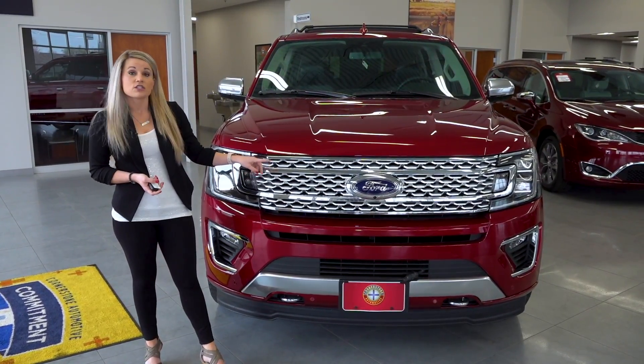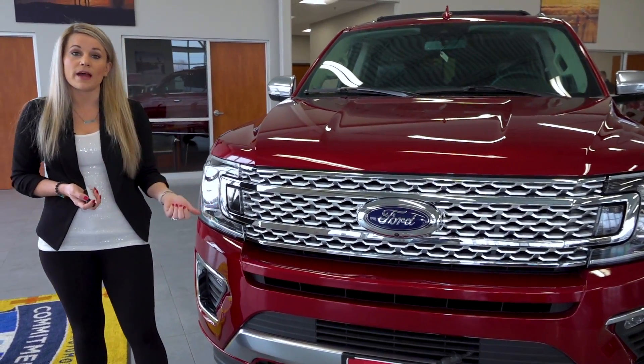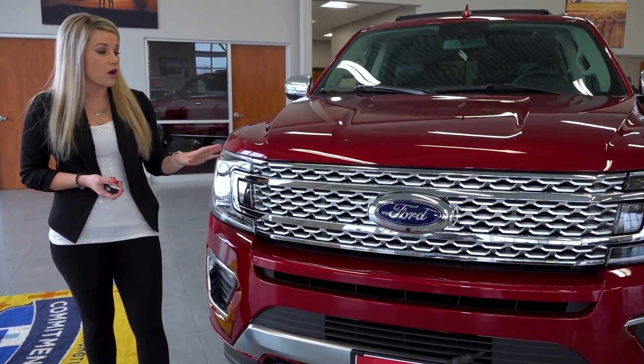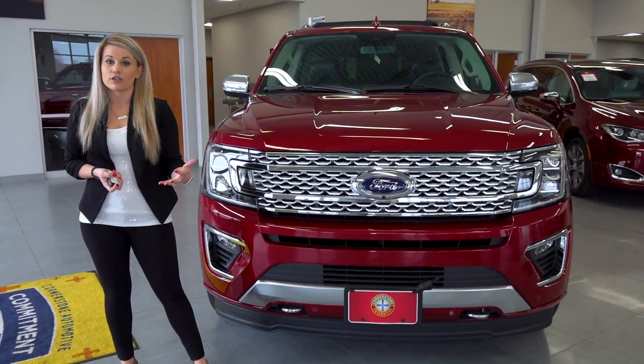You can see the nice chrome accents on the front of the grille for the Expedition. There is another package called the Stealth package which allows all of the chrome to be blacked out, giving it a very aggressive look driving down the road.